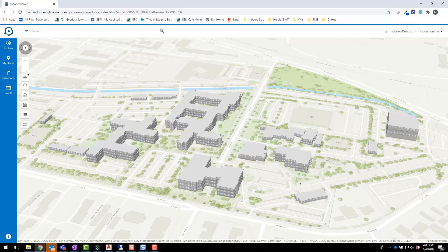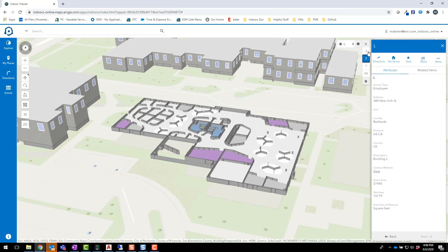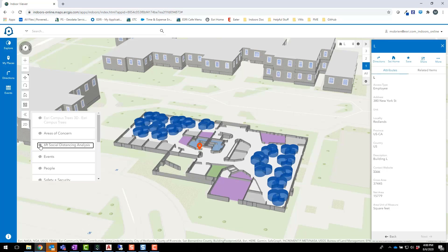Here I'm looking at a map of the Esri campus. By selecting a specific building, I can get an interior view of the floor plan. I can toggle between floors and see every office and cubicle in the building. The Indoor Viewer can also incorporate other types of data. For example, you can use analysis tools in ArcGIS Pro to analyze social distancing parameters, then visualize the results in the viewer. Here we've generated a six-foot buffer around open cubicles in the marketing wing, shown in blue.